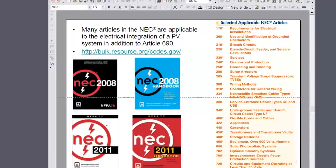You will need to know the National Electric Code. A lot of times the version of the code is decided at the state level.